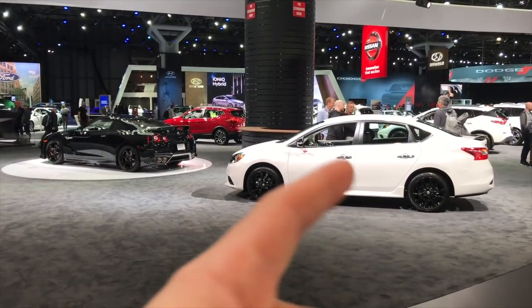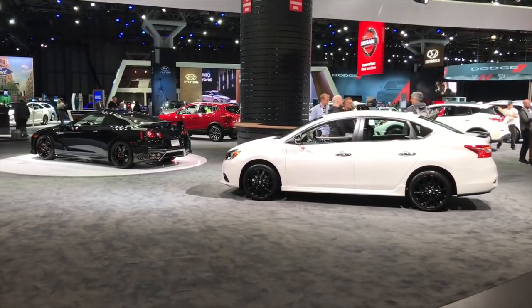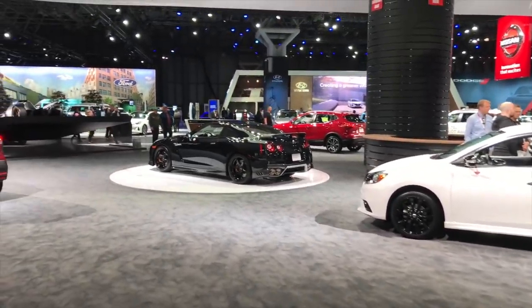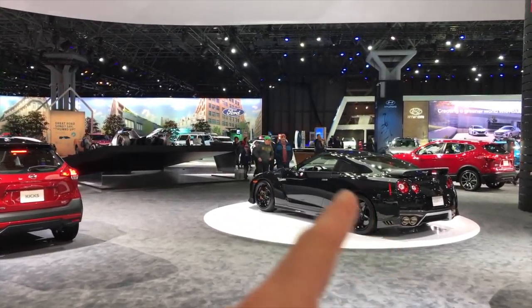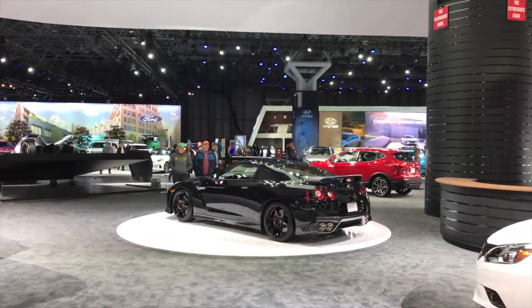The Sentra just looks completely dated. So does the GT-R — the GT-R is due for a major upgrade and this is just not cutting it. Sorry Nissan, you've got to step it up.